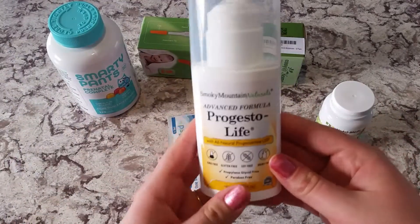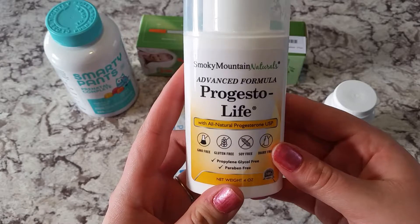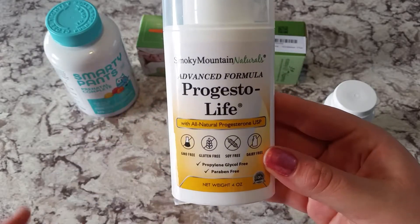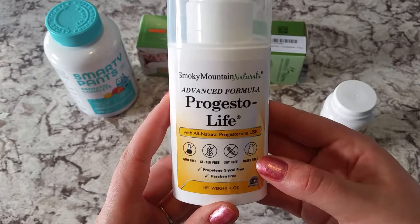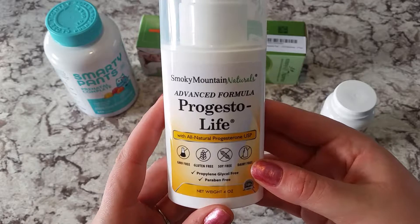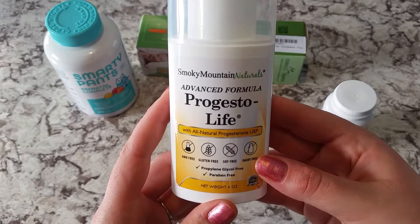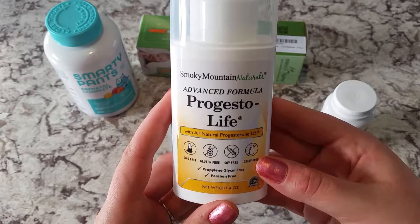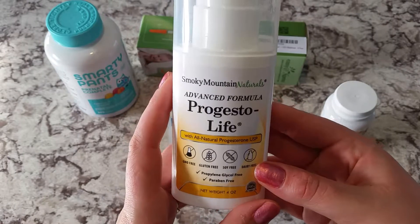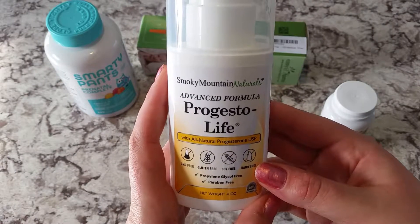I'm also using the Smoky Mountain Naturals Advanced Formula Progesterolife. If you have a progesterone deficiency, this is a really good alternative to medication. I have tried the medication in the past and I just didn't like how it made me feel. I'm very sensitive to it, which is surprising considering that progesterone is a natural hormone in the body, but in medical form it does cause some symptoms.